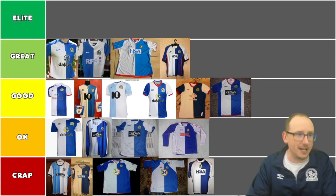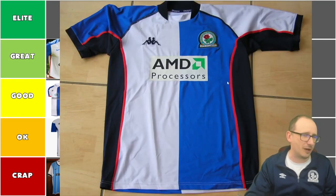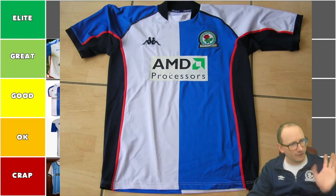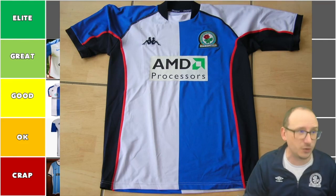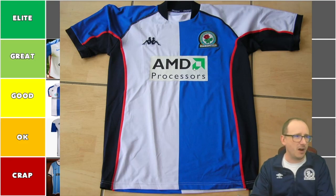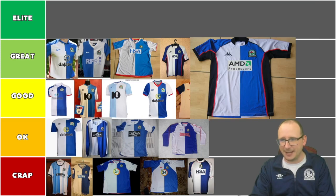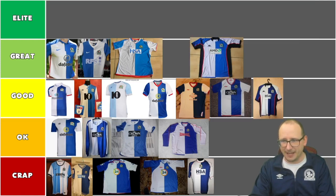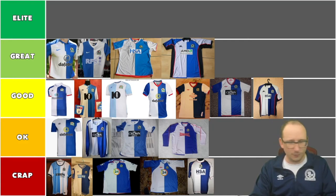Wait — it is different, it's a different one. We might even have to reassess. This one is also pretty stanky. It's got the AMD processor graphic on it — I love that. I love anything computer-related on the front. It's basically the same as the HSA but with a trendier graphic. So we're going to move things around — this AMD Kappa goes into great as well. These are all bloody good now. This is the era!